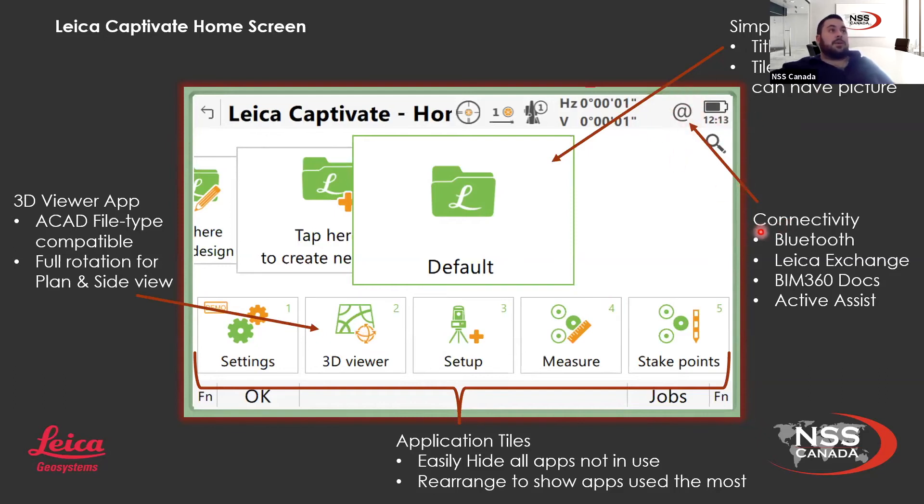For field-to-office connectivity, there's a connectivity tab with Bluetooth and Leica Exchange. Leica Exchange is basically your communication between field and office — if there's a change needed in the field that your engineers just picked up, they can simply send it to you through Leica Exchange and you'll have it on your data collector within minutes. It's also got BIM 360 docs as well as Active Assist. Active Assist allows us — as a Leica dealer or Leica directly — to tap into your data collector to see what any issue is and help you out right there. It's essentially a screen share so we can help you in the field.